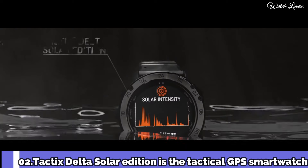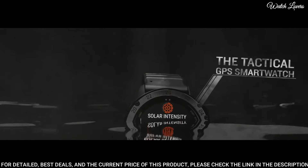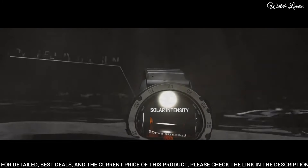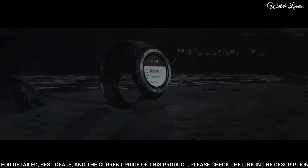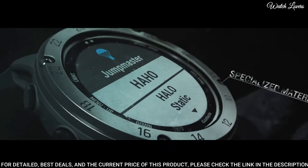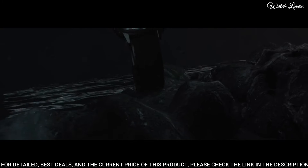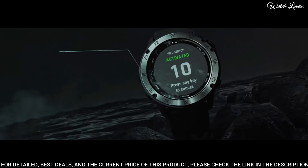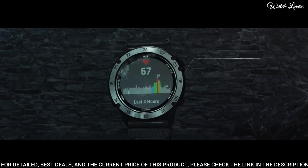Number 2. Garmin Tactics Delta Solar Edition — a tactical GPS smartwatch built to military standards with a solar charging lens, specialized tactical features including mapping, music, advanced training features, and more. Built to stay in the field for months. Mission-ready features include stealth mode, which disables location sharing and wireless connectivity, and a kill switch to wipe all user memory.